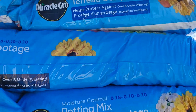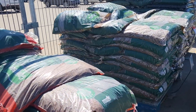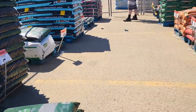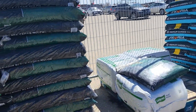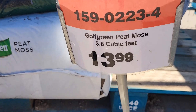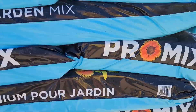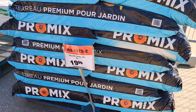Potting mix. Gold grain, Scotts. What else? There's peat moss. Garden mix for $30.99.